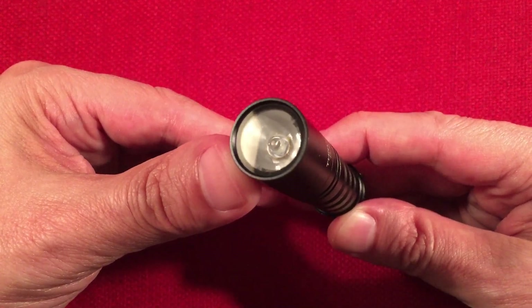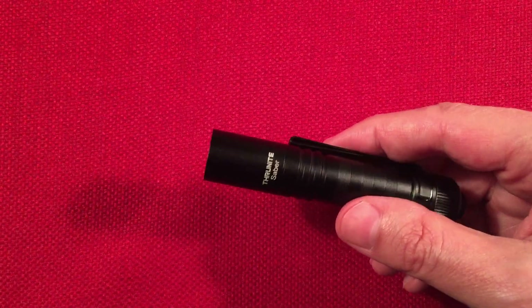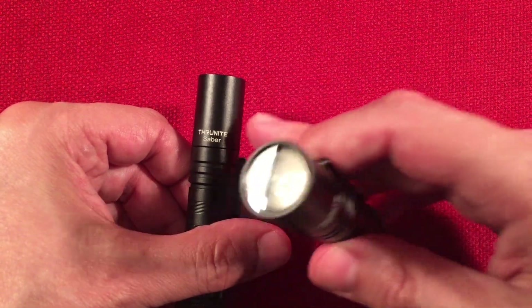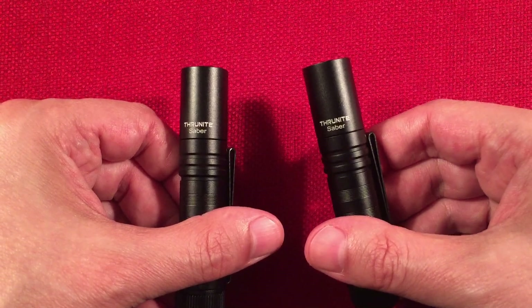The LED is the Luminous SST-20 in neutral white, and I also have the cool white version. When I turn the lights off we'll show you the difference in color temperature.